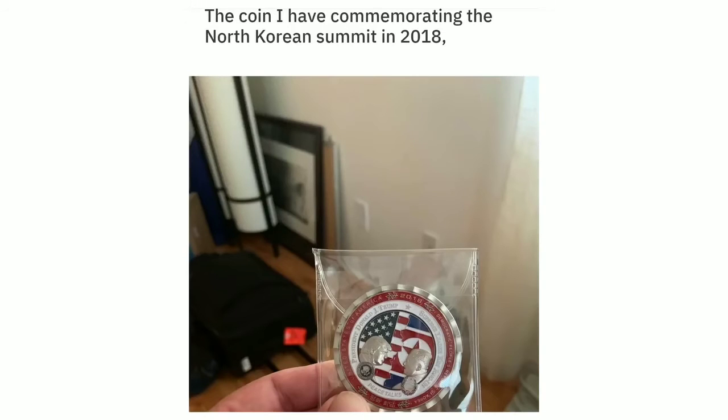The coin I have commemorating the North Korean summit in 2018. That didn't really happen.